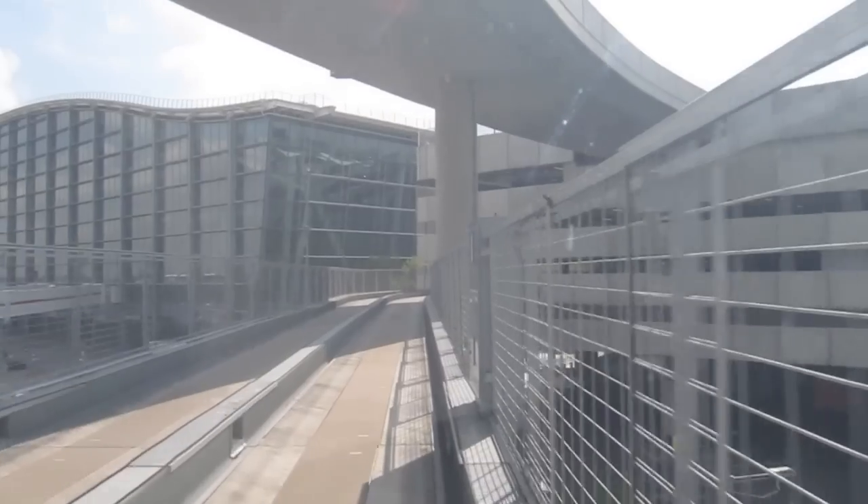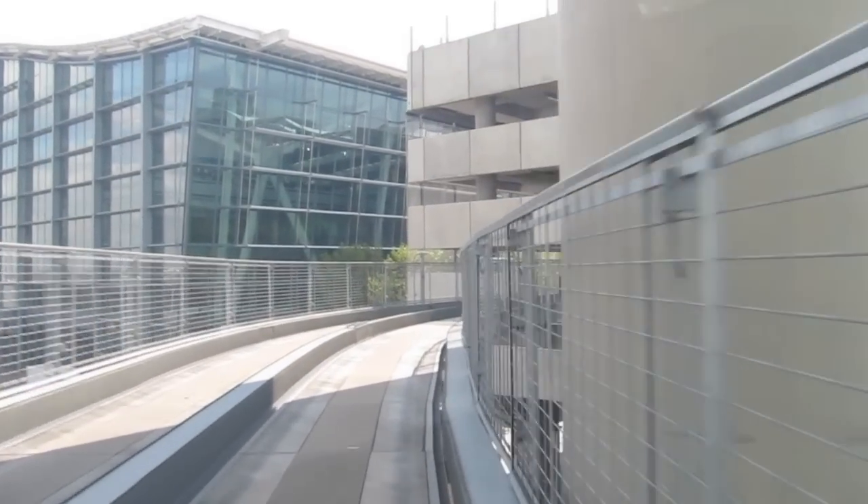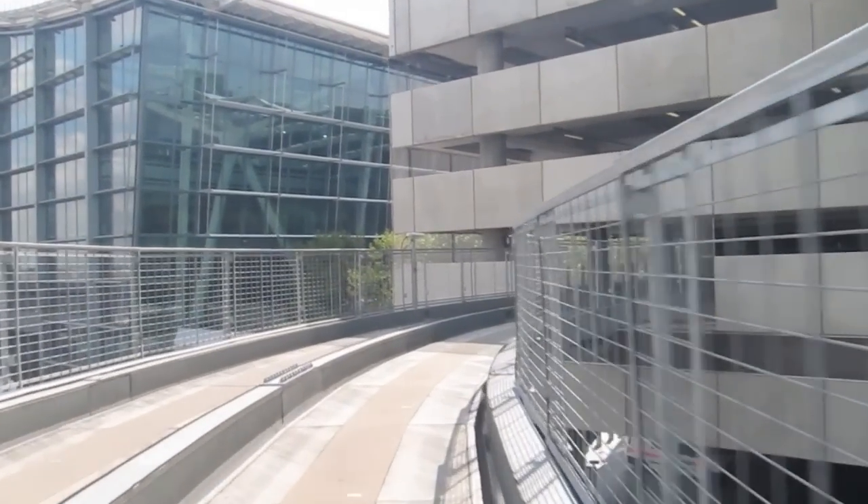At Heathrow's Terminal 5, the pod station is in the short-stay car park right next door. Just walk out of the pod, into the lift, and into the terminal.